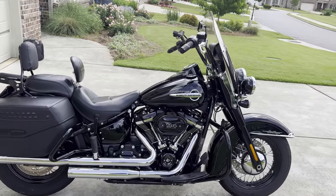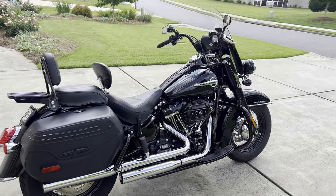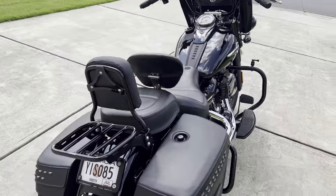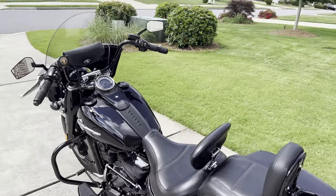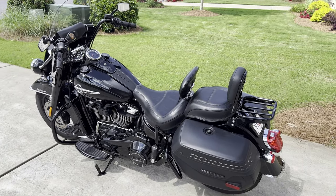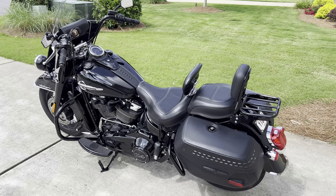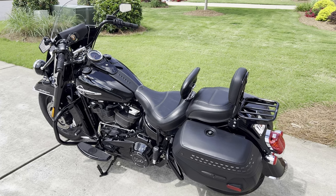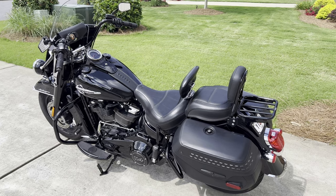I bought this about two years ago at the end of the 2020 model year and I think I got a pretty good deal — just a little under twenty thousand dollars out the door. Brand new ones today in 2023 are in the low twenties. I'm going to show you what I've done to it and in this video show you how you can spend almost five thousand dollars in upgrades on a bike that's right around twenty thousand dollars, which is a lot of money.